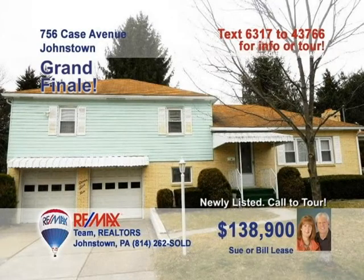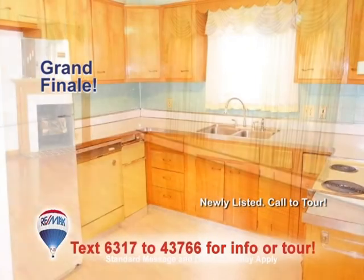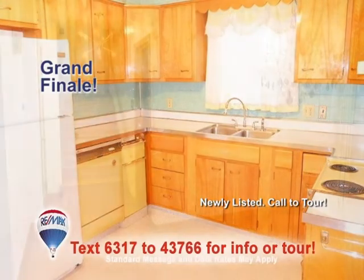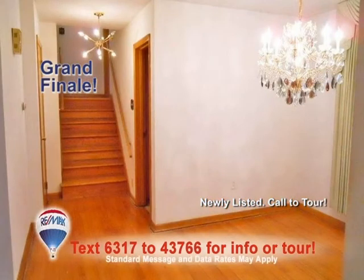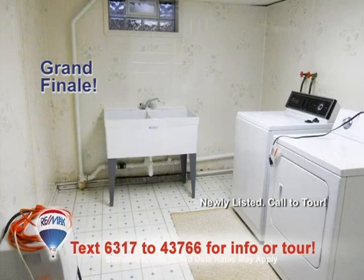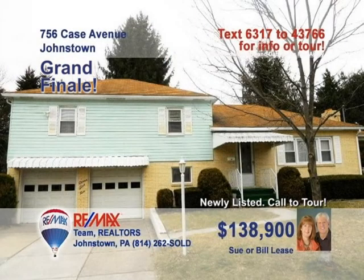Sue and Bill Lease want you to see this four-bedroom Westmont home. You're sure to enjoy relaxing by the fireplace in this elegant living room. The kitchen's bright, clean look will make mealtime efforts more enjoyable. Hardwood floors and trim accents add charm to the dining room. Plenty of space to unwind in the lower-level rec room. A large, clean laundry room. And hardwood floors under the bedroom carpets. Contact Sue or Bill to take a tour.